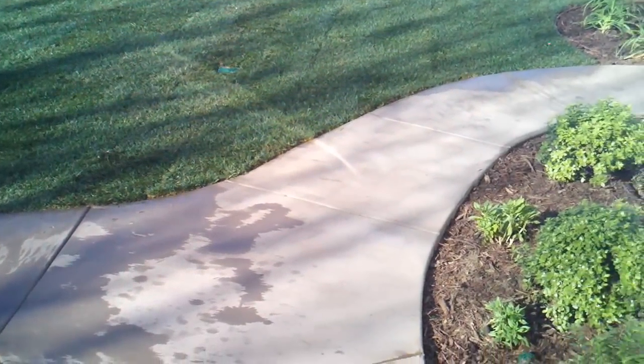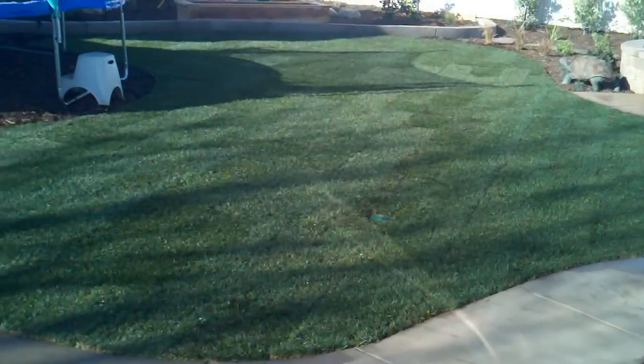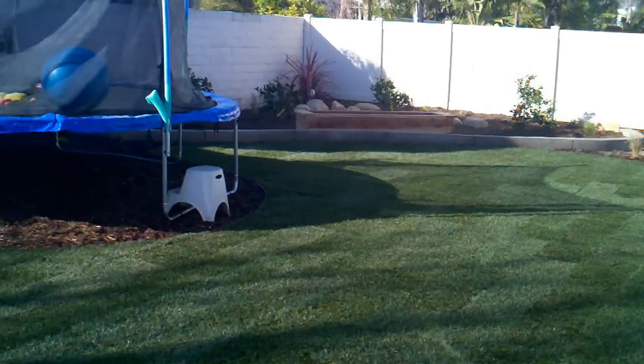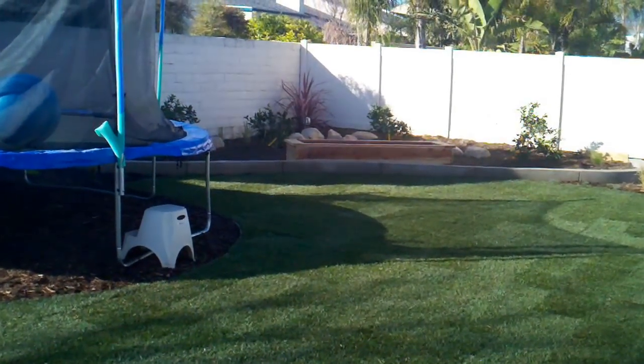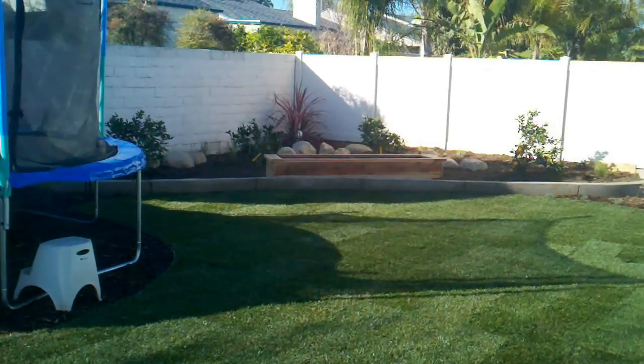We've got colored concrete walkways, plants, irrigation. Off in the distance there we have the tortoise area — customers have a tortoise, they're going to keep it in there.